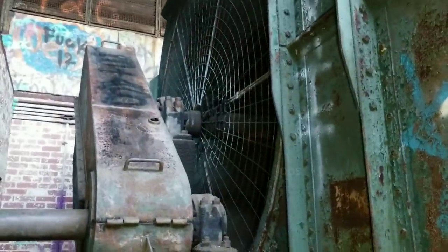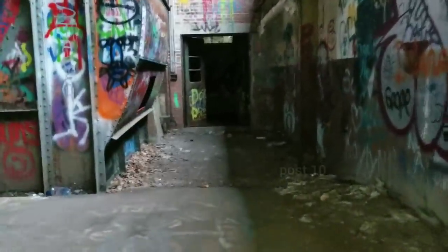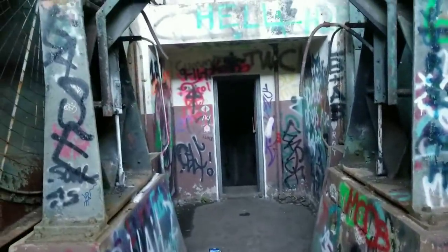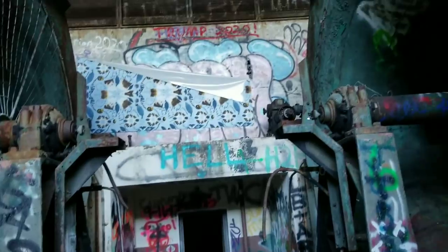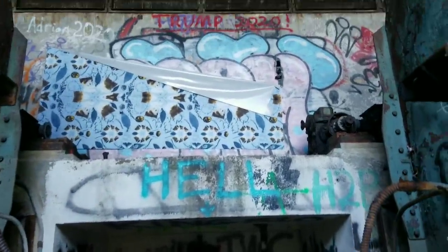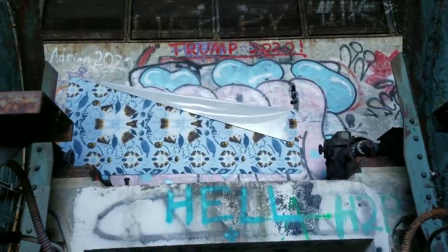That just goes downstairs like the other one. Big hole in the floor — this one still has its guards so you don't get sucked into it. As you can see it's pretty much exactly the same. Wow, is that painted on there? Wow, whoever painted that is so good — I actually thought that was peeling off the wall. That person has some great skills.